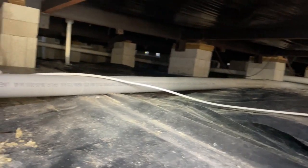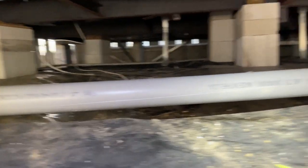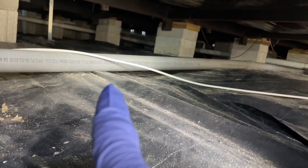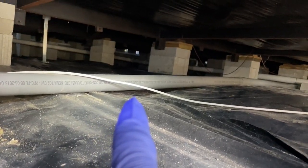This is one of the cleanest underneath mobile homes you'll ever see — all nice black visqueen. We've got to head over in that direction to where the kitchen is, because that's where she's having the problem.